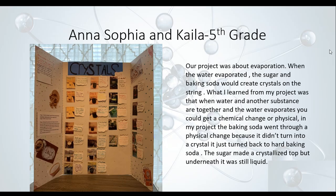The next project is Anna Sophia's and Kayla's. They're both fifth graders, and their project was all about making crystals using evaporation. When they did their experiment, they didn't quite get the crystals to work, but they used sugar and baking soda to try to create crystals on a string. They learned that when water and another substance are together and the water evaporates, you can get a chemical change or a physical change. The baking soda went through a physical change, turning back into hard baking soda, and the sugar made a crystallized top but was still liquid underneath.